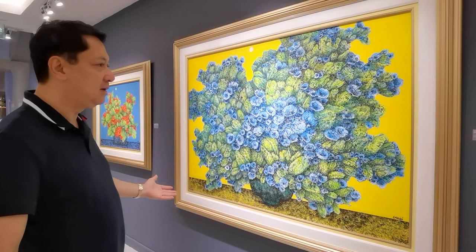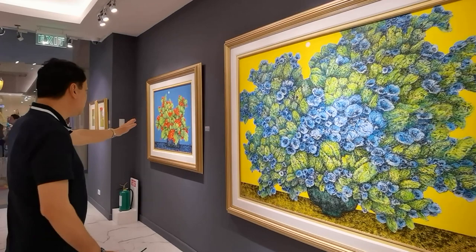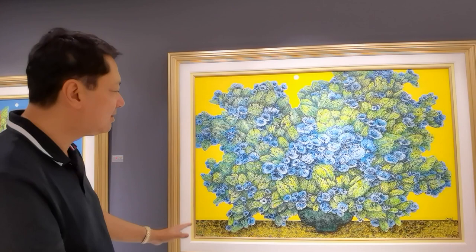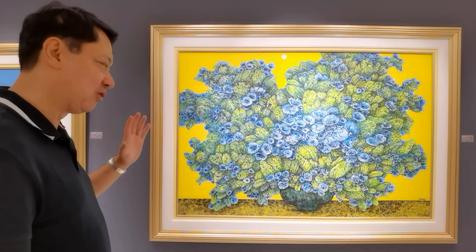I normally would see a piece like this with a blue background, or one with a background of red. But this one — the background is yellow. It's the first time for me to really see a Sansok of this style and size whose background is yellow. For me, it's impeccable.